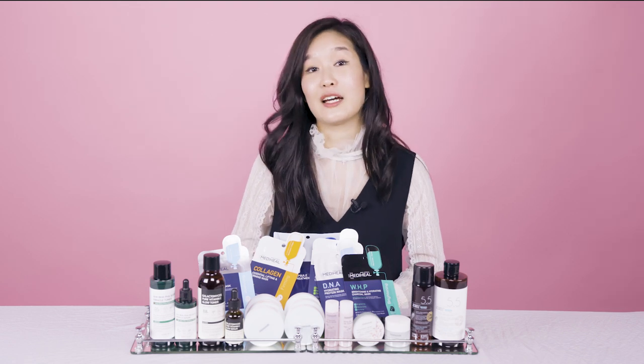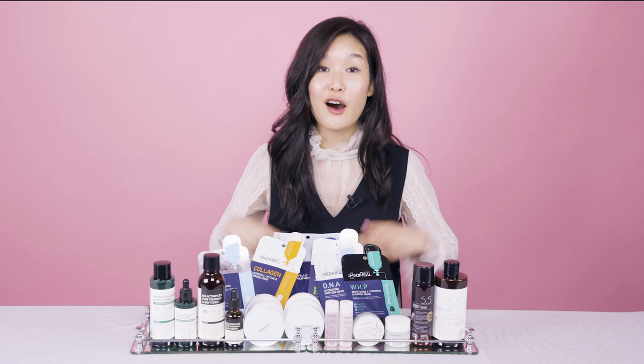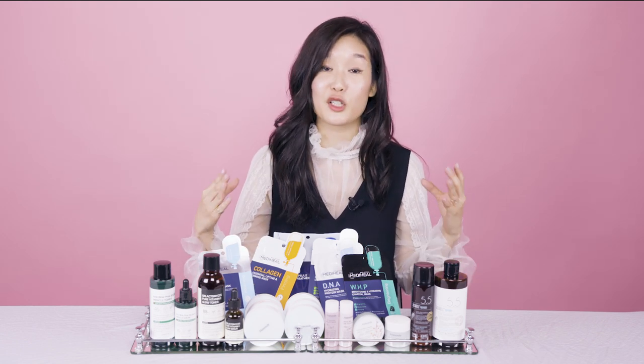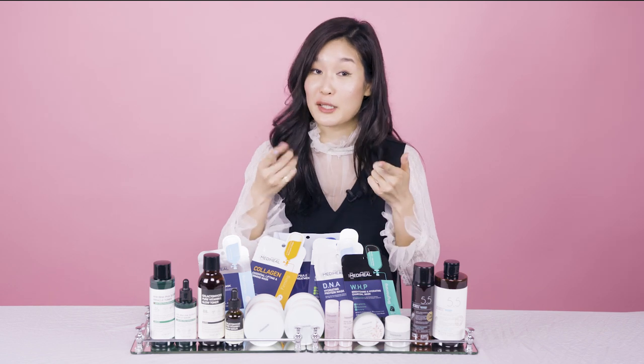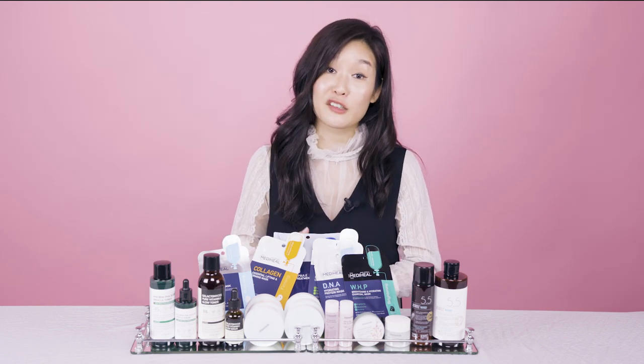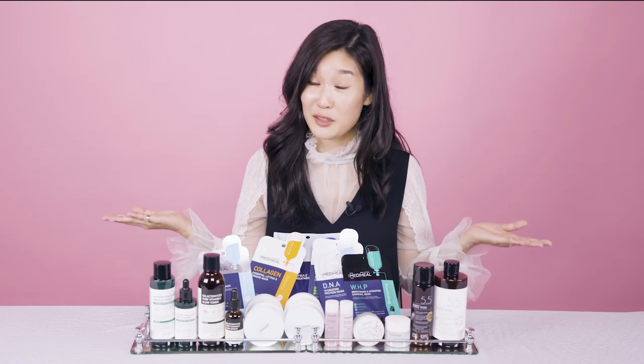Everything at Soko House is going to be four stars and above. All the best sellers on Soko Glam and the highly rated products that you guys have decided on and shared your feedback on — those are the only products on display. So you know you're getting the best of the best, community approved. If you're not in the area, don't worry — we'll be covering it all over our socials.